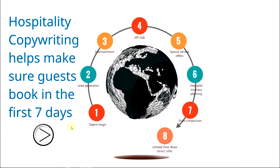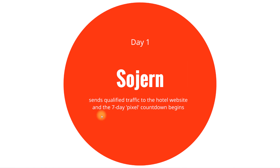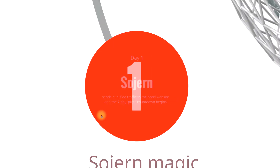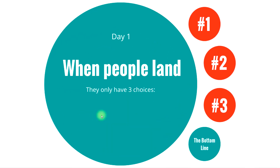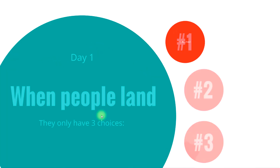On day one, Sojourn does its magic — it sends qualified traffic to the hotel website and the seven-day pixel countdown begins. The pixel is placed on the thank-you page after your checkout process, and until somebody hits that page, they don't collect any commissions. When people land on day one, they really only have three choices: number one, they can book a room, which has worked really well for Sojourn, basically doubling the size of their business every year.